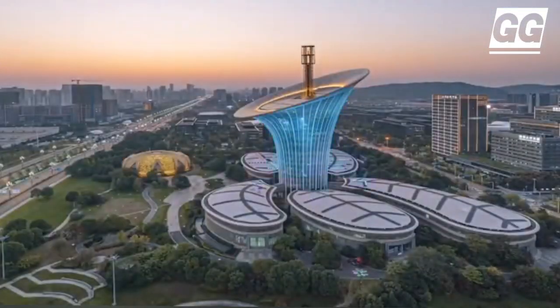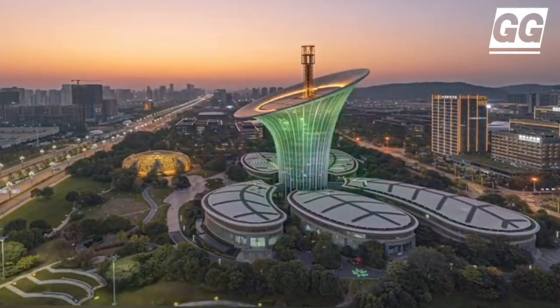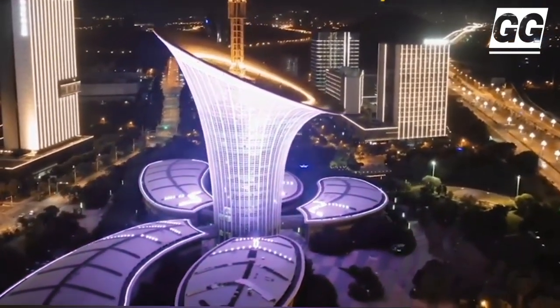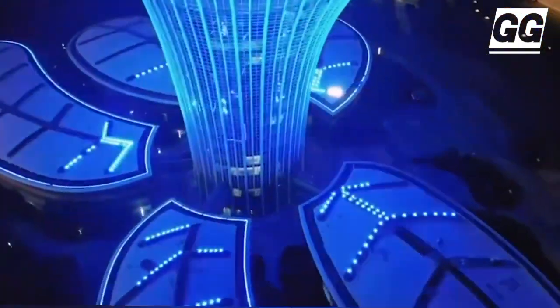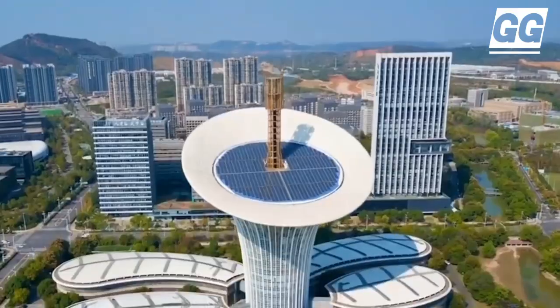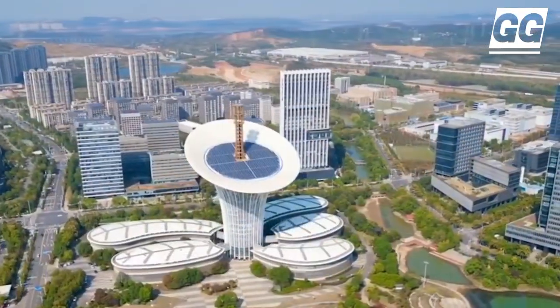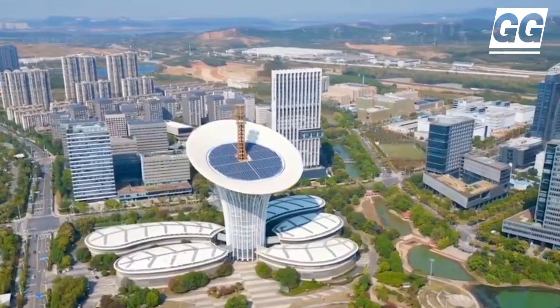The Wuhan Energy Flower is a low-energy consumption building which harnesses rainwater and uses wind and solar energy to cover its energy needs. The building will house the energy center of Wuhan. The kala lily flower is the inspiration behind the design. The building will feature zero carbon emissions and has zero energy ambitions.